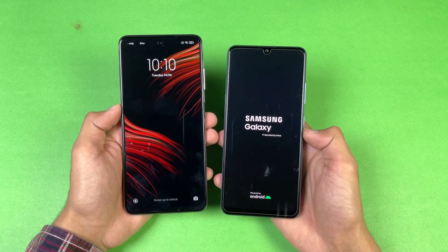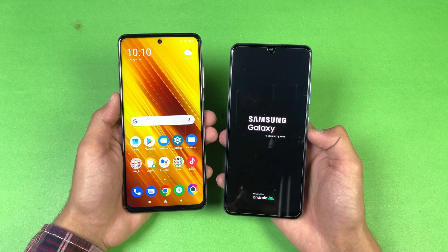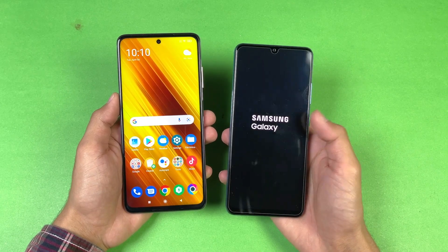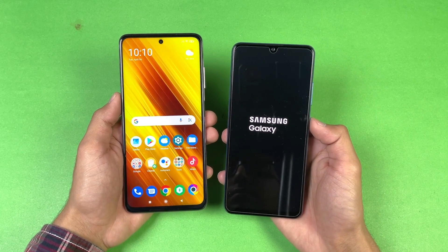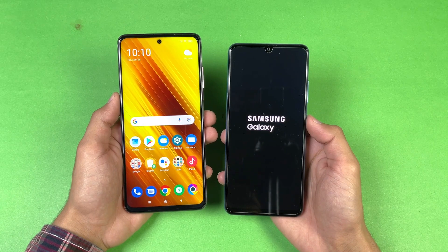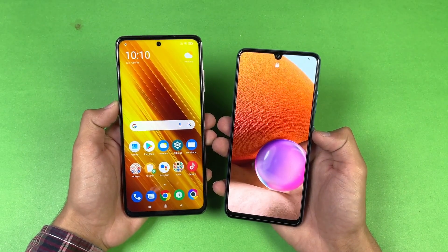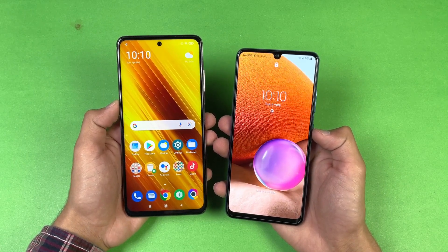You can see the Poco X3 Pro is faster when it comes to booting up over the Galaxy A32 by a huge margin. The A32 is taking a lot of time — it is really really slow in the booting-up speed because of the MediaTek Helio G80 as well as Samsung One UI, which is a really heavy skin. And now the Samsung Galaxy A32 is also done.